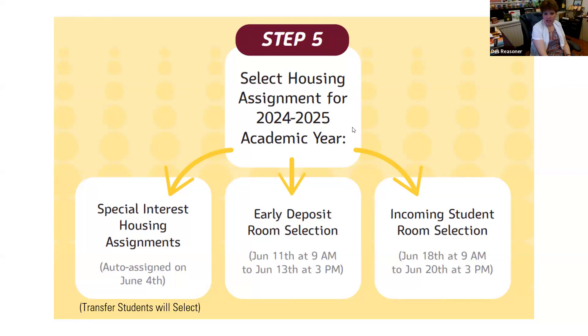If I did the early deposit, I'll get notification to select my hall and room assignment starting June 11th, and my roommate will automatically be pulled in? Yes. The week before June 11th, I'll send an email to anyone eligible who paid the early deposit, telling them they can select starting June 11th at 9 a.m. And if you've matched with a roommate, when you select your room, your roommate will be pulled in with you.